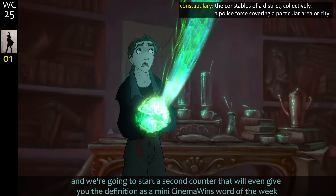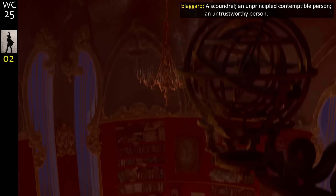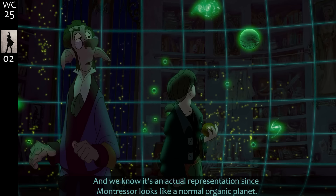We're gonna start a second counter that'll give you the definition as a mini Cinema Wins word of the week — probably containing more words than the rest of the year. Even the diagram of the planet shows it's made of metal and has a core important enough to be on the map, and we know it's an actual representation since Montressor looks like a normal organic planet.